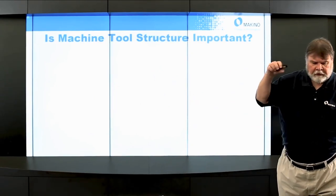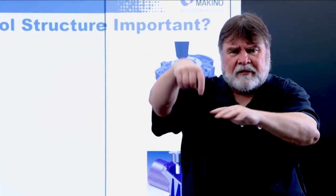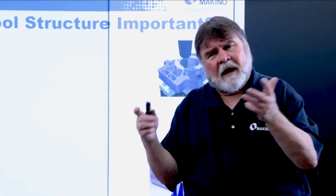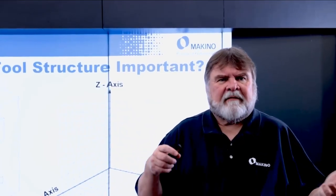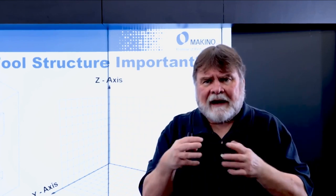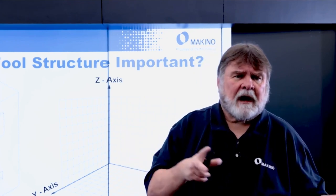Is machine tool structure important? If you think about how you make a part, you program X, Y, and Z to get the various features — contours, drilled holes, tapped holes, surfaces of that part. That is critically dependent upon the geometries, which is the structure of the machine. On a classic C-frame vertical, Y moves one way, X moves the other, and Z is on the column — creating a Cartesian coordinate system where you can go point-to-point in three dimensions.